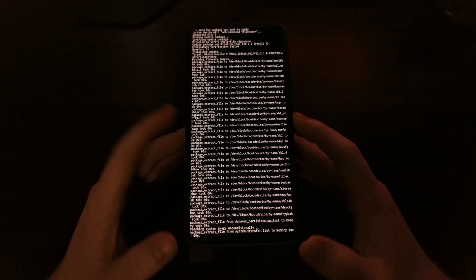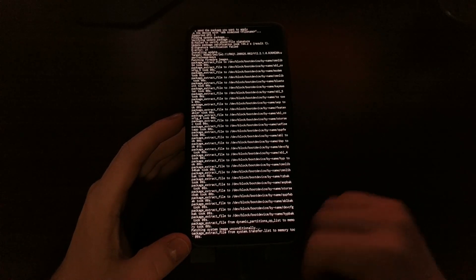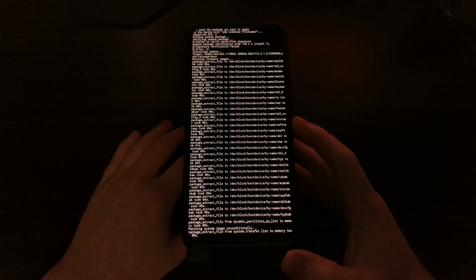We're not flashing it into TWRP — we're just having to manually flash it over the USB cable with ADB sideload.